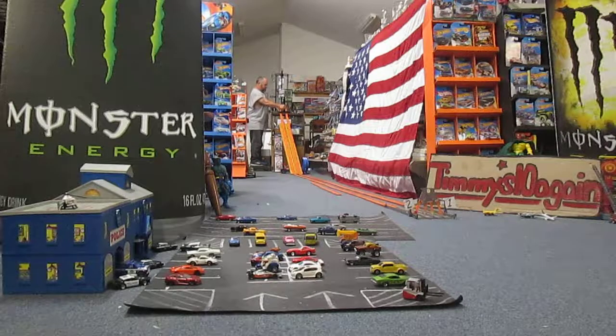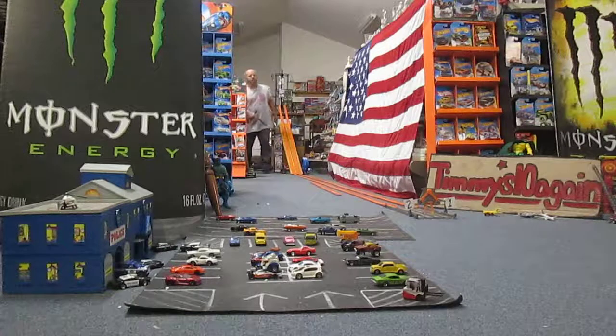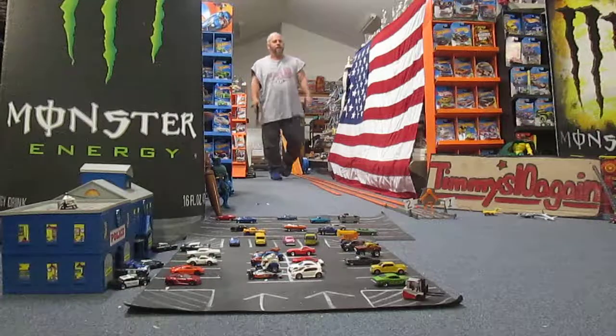We have Datsun versus — what's the other one Carissa? Ford. Ready. Set. It's that Gumball 3000 Ford Escort!